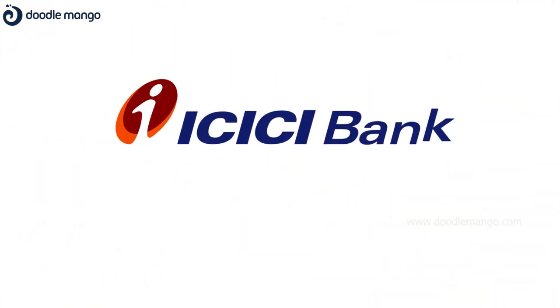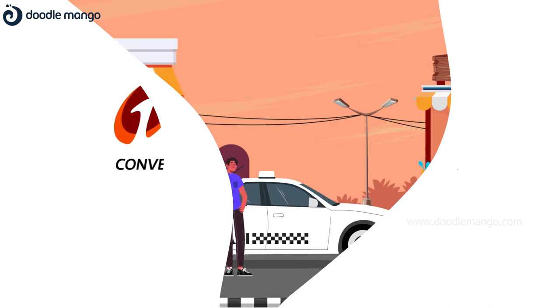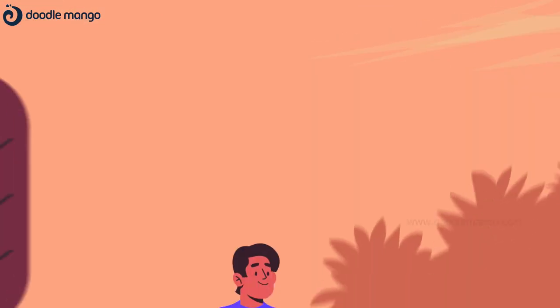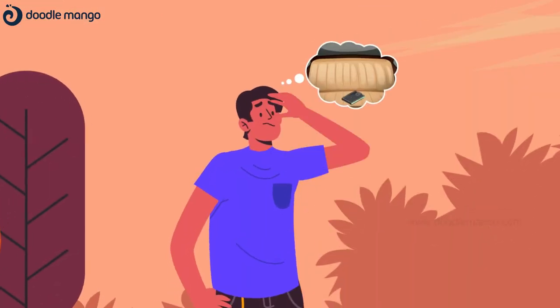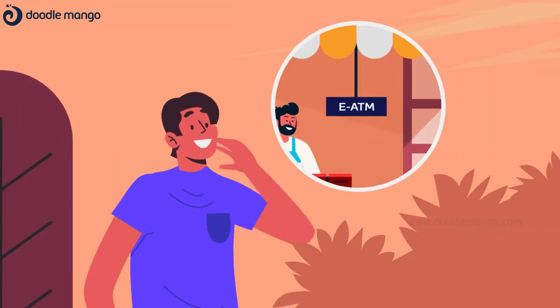Because ICICI Bank brings the convenience of cash anytime, anywhere with e-ATM. Avoid frequent ATM visits and safeguard yourself from ATM frauds. It's time to save time and money by being the master of your own cash.